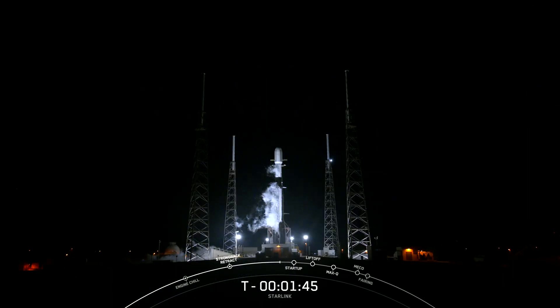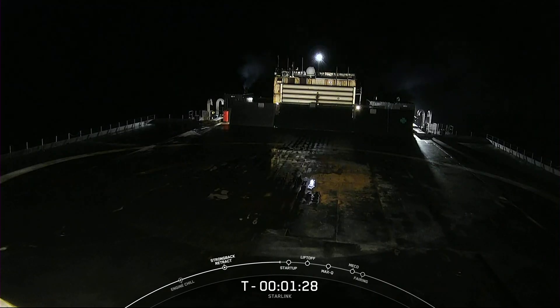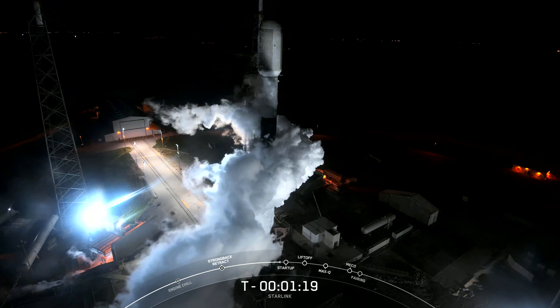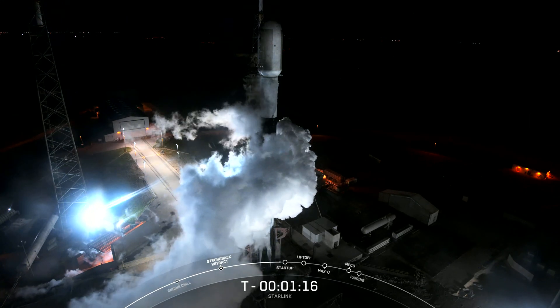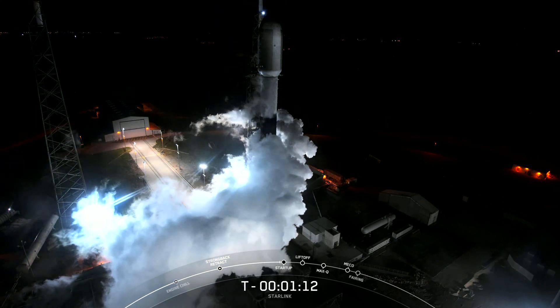Falcon 9 is now fully loaded with 1 million pounds of fuel and liquid oxygen. As you can see from all the soot on the bottom of Falcon 9, the booster — the first stage vehicle you see on your screen — is flying for the ninth time today. After liftoff and stage separation, this booster is scheduled to land on our drone ship, Just Read the Instructions. Successfully recovering parts of the rocket allows SpaceX to refly the most expensive parts of the rocket, which drives down the cost of space access.